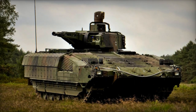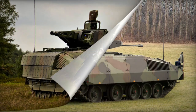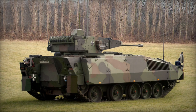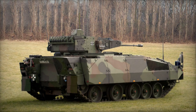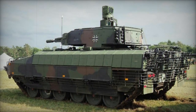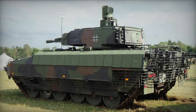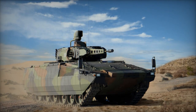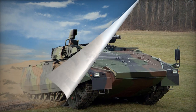However, operational usage unveiled certain issues with the armored vehicle. During exercises in Germany between 2022 and 2023, all 18 Puma IFVs participating in the drills experienced breakdowns on the battlefield, rendering them incapable of fulfilling their assigned tasks. Consequently, German military officials promptly announced a cessation of further orders for these armored vehicles.